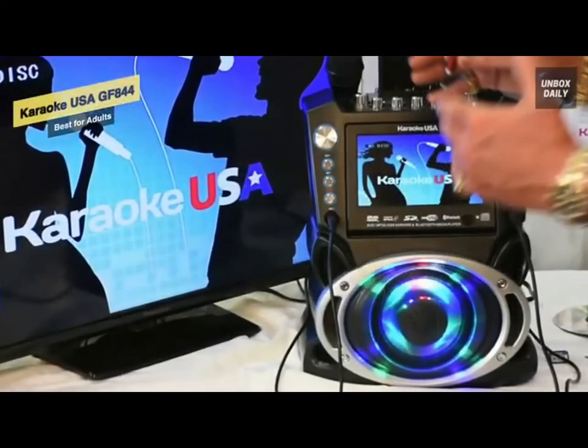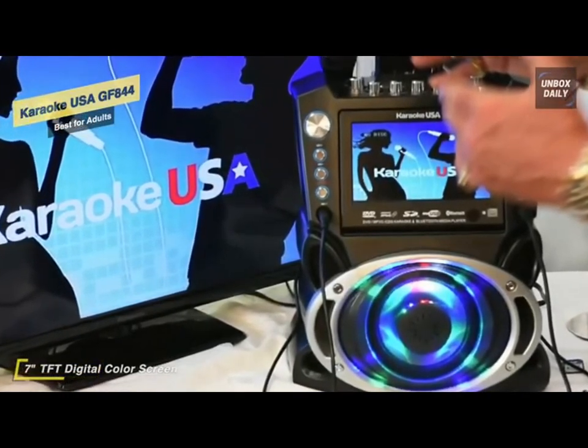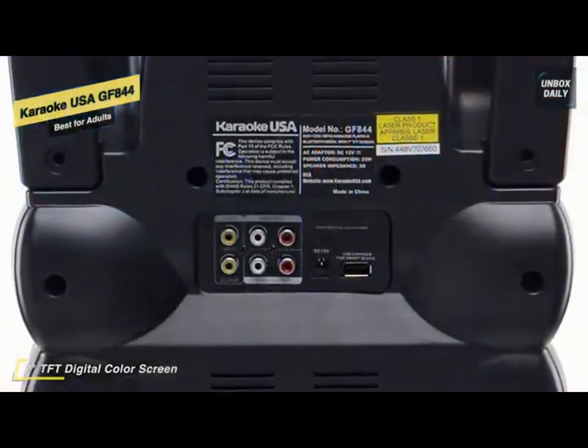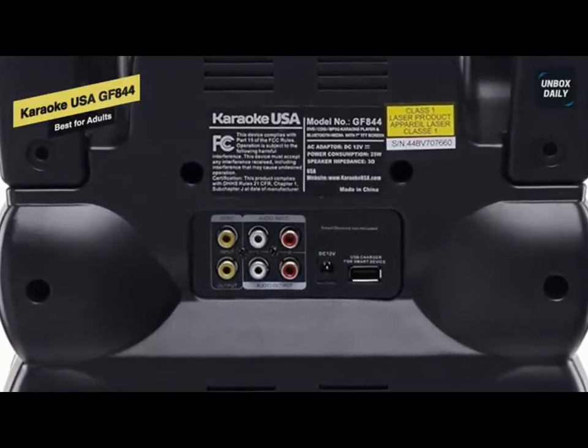It also comes with an option to record your voice so you can hear it again if you wish to go back to that awesome night you had with your buddies. With two microphones connected, nothing can beat this karaoke machine in terms of fun and music. It's an excellent option for you to chill with your friends in the world of music with unlimited fun.